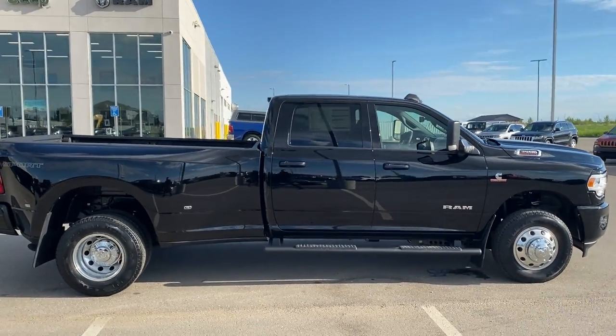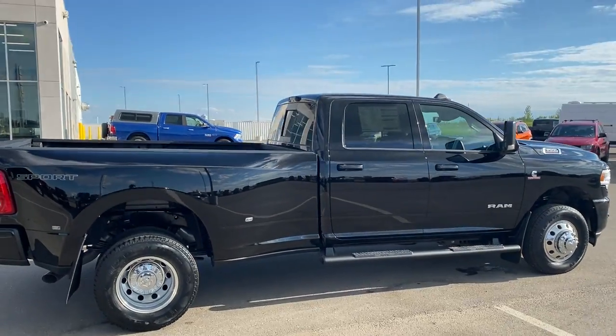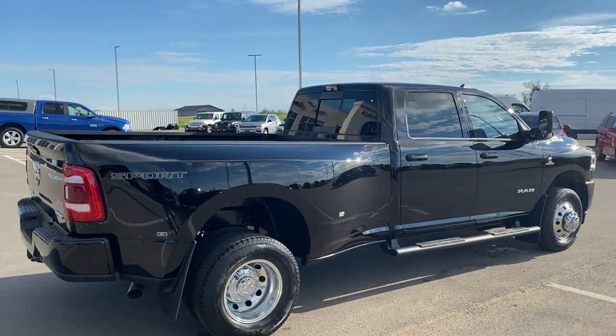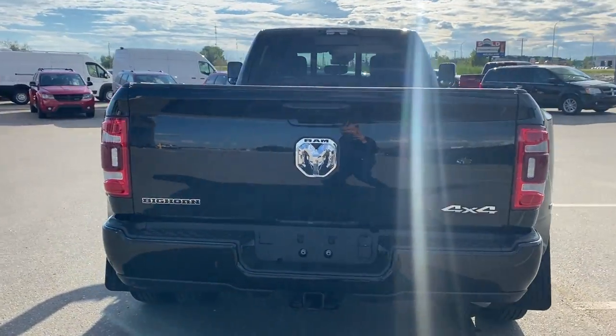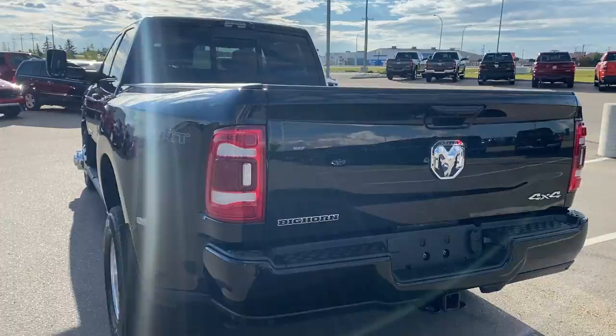Fifth wheel prep group back there as well. Six cameras on this truck — 360 surround, cargo camera, backup camera. Beautiful rig. Rear parking sensors as well, makes that trailer hookup easy.